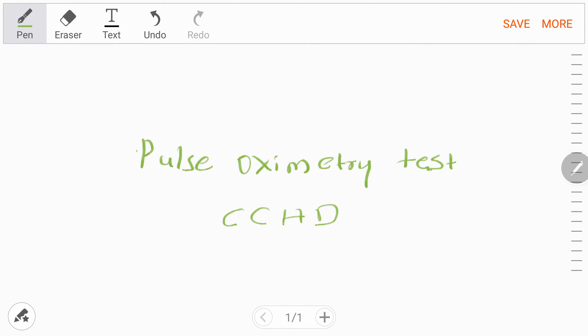Critical congenital heart diseases are often missed on routine examination. The incidence of congenital heart disease is nine per every thousand live births. Out of those, 25% will have a critical congenital heart disease — CCHD — defined as a congenital heart disease that requires surgery and catheter intervention in the first year of life.